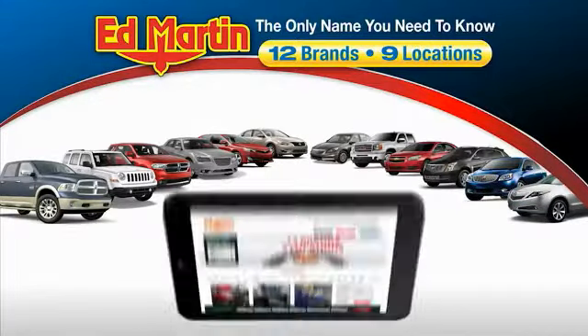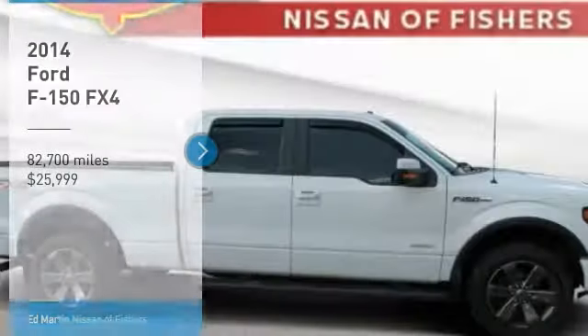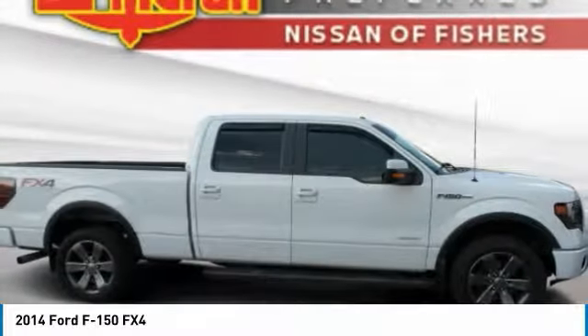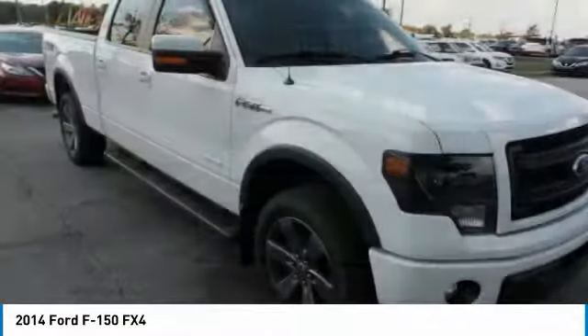Thank you for clicking our video. You can also shop over 4,000 more cars and trucks online at edmartin.com. We are pleased to show you the 2014 F-150. A Ford F-150 knows how to handle any situation.